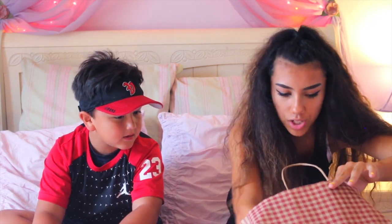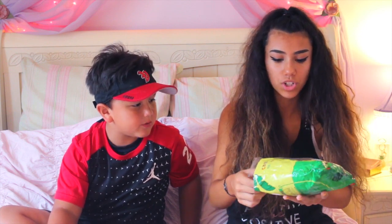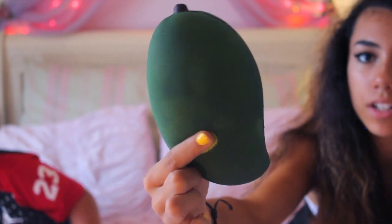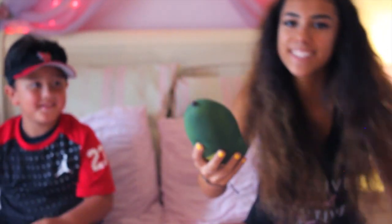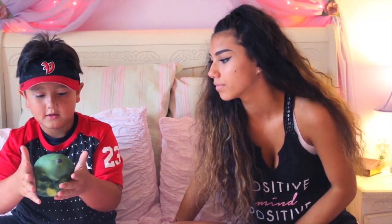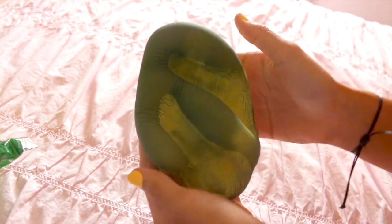For our last squishy — it's not our last item but it's our last squishy — I've been waiting for this. I've never seen or purchased anything like this before. It's like a mood-changing squishy. Like when I touch it, literally if I keep my finger on it — look at that! That is so sick, I've never seen anything like this before. It's the oil. Is this one of your favorite squishies? Except for the hamburger and the turtle, yes. I like turtles!